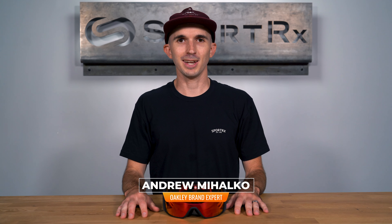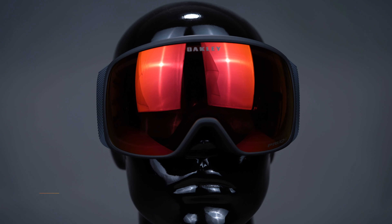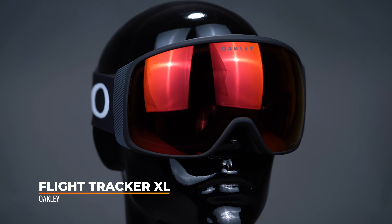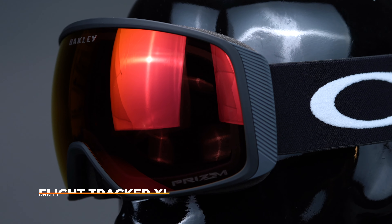Hi there, I'm Andrew, the Oakley brand expert here at SportRx, and today we'll be taking a look at the Oakley FlightTracker XL. This goggle comes in three sizes, but this XL version is great for big heads. There's also a medium and small size available.